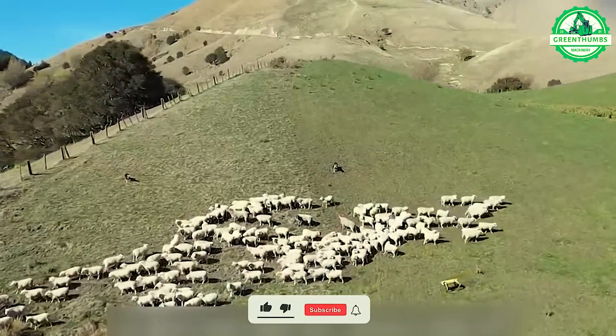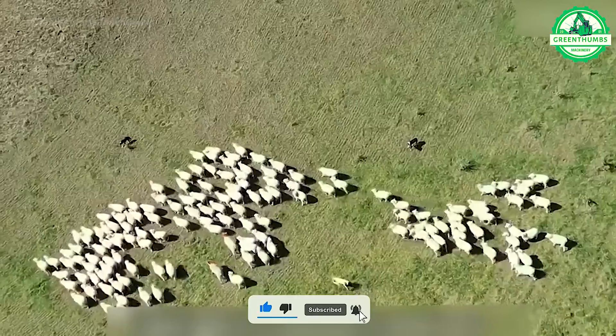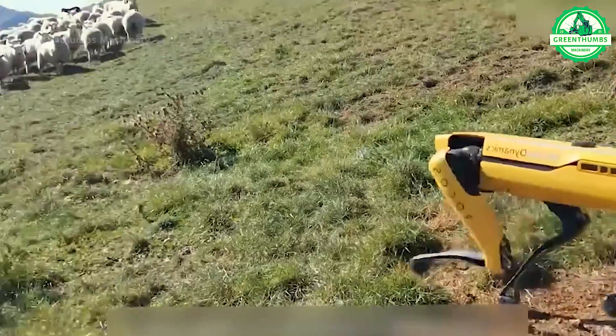Robotic sheepdogs are an advanced technology in the farming industry, automating the monitoring and care of sheep herds, saving time and effort for farmers.